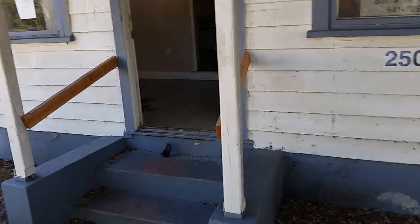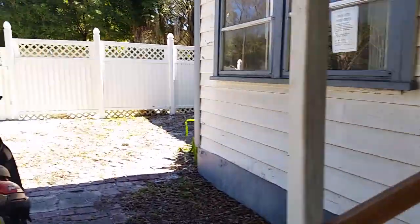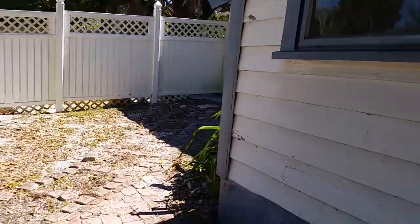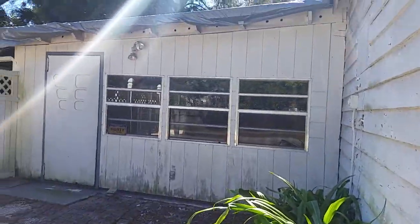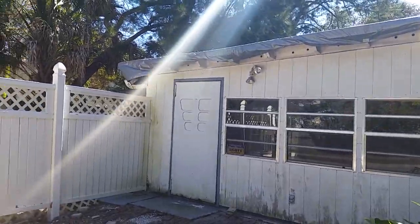This is a video walk around at 2502 Prospect. This is an old wooden house. It is 2,000 square feet. It has this kind of weird addition that was added very haphazardly.